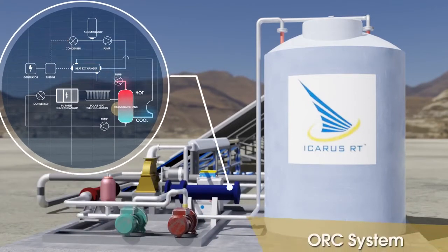Whenever needed, the proprietary control system turns on the organic Rankine cycle to vaporize and pressurize the fluid, which drives a turbine generator and makes electric power.